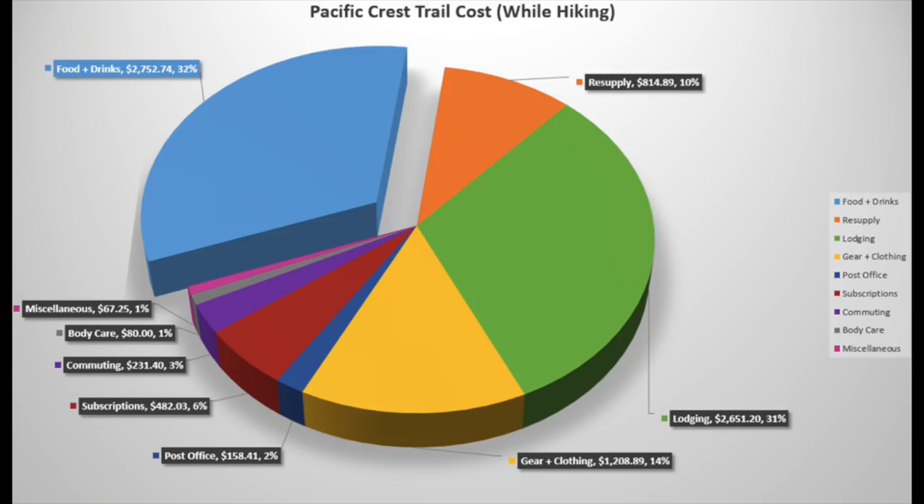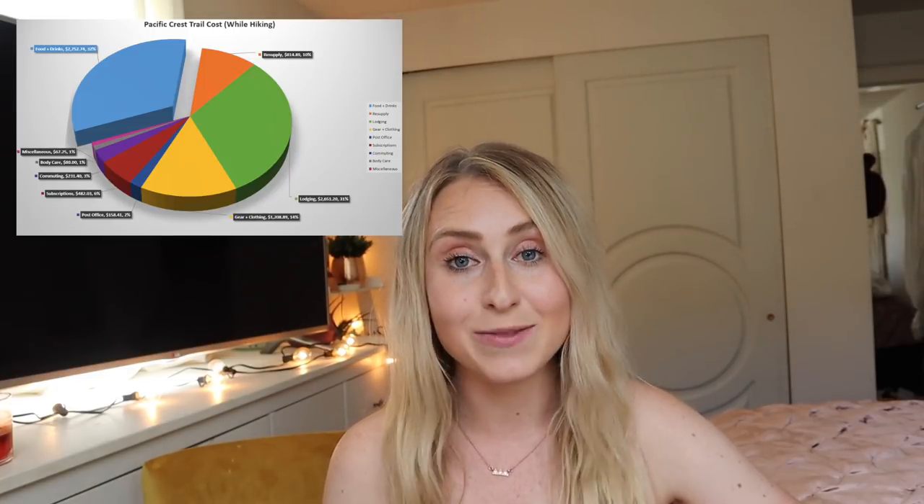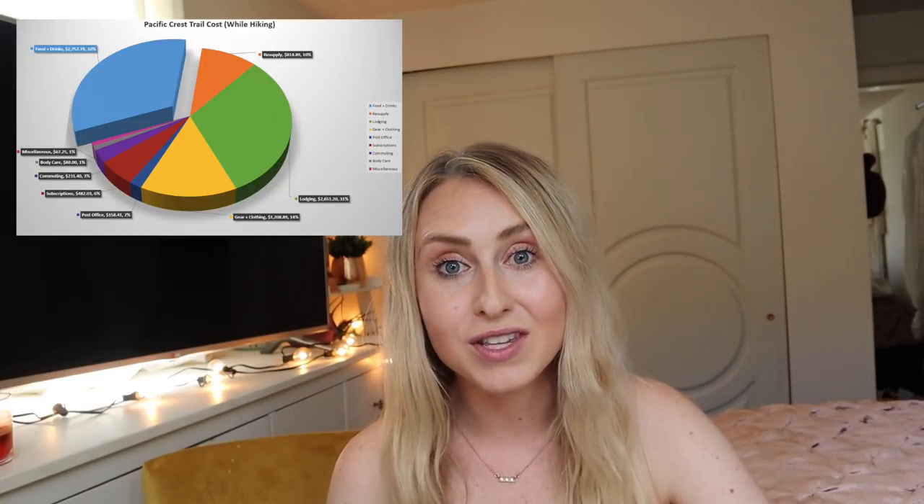The biggest expense for me was food and drinks in towns, which made up about almost a third of my total expense. I spent about $2,700 on eating out at restaurants and lots of beer — I'm not ashamed. The reason why this number is so high is one, I was on trail for five and a half months — that's a lot of restaurants, no home cooking. I also ate out in every single town; that was part of my experience. I wanted to really enjoy the towns, eating at all the little cafes and restaurants. I would also take several zeros back to back, which meant I just kept eating at restaurants, tipping, and having beer — it really adds up. This is completely avoidable.